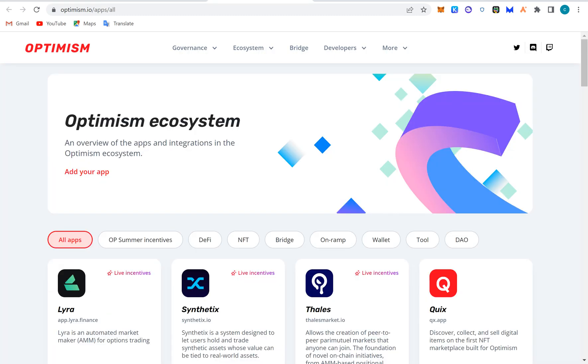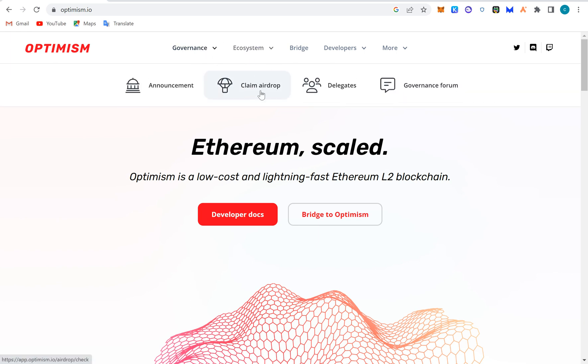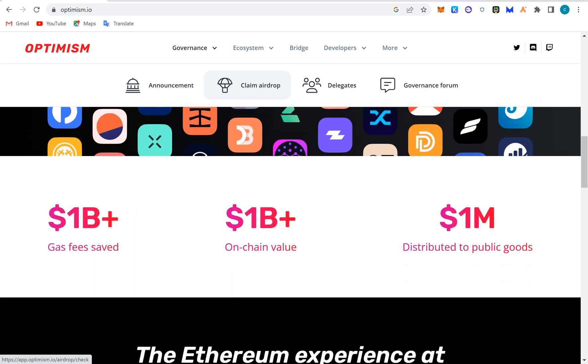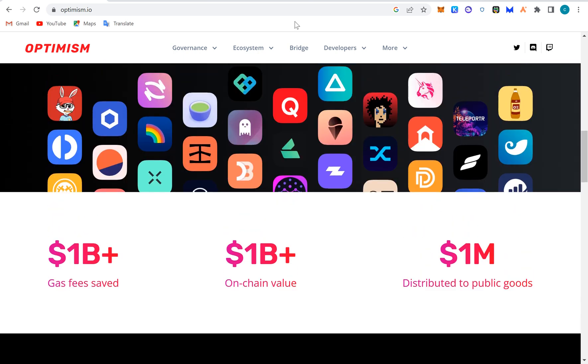Now let's look at the apps. Optimism did an airdrop, and some people received around three thousand dollars, some got twelve thousand, and some got one thousand — I'm talking about thousands of dollars. We'll still come to airdrops, so if you are being lazy, sit up because there's a lot of money to make here. Arbitrum and ZkSync have not even done theirs yet, so stay tuned.